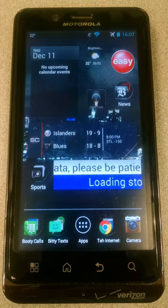Display: Resolution 960x540 pixels. Physical size 4.30 inches. Colors: 16,777,216. Touchscreen: yes, capacitive. Multi-touch: yes. Proximity sensor: yes. Light sensor: yes. Battery capacity: 1735 mAh.